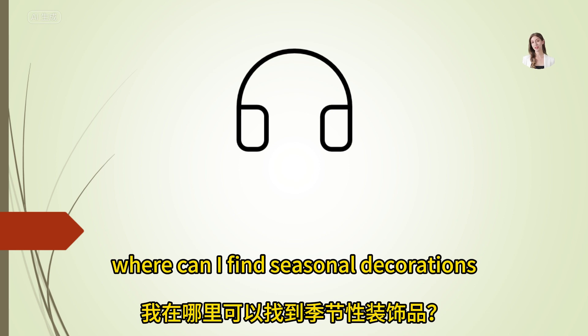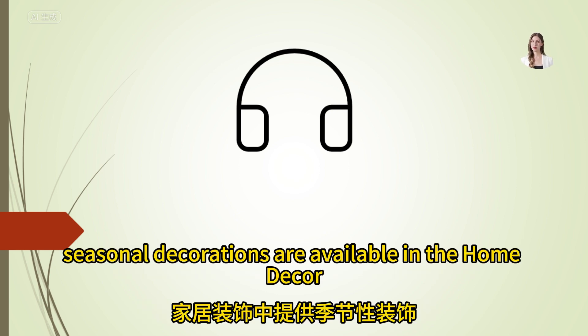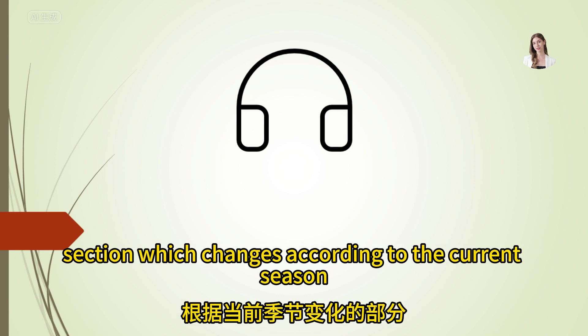Where can I find seasonal decorations? Seasonal decorations are available in the home decor section, which changes according to the current season.